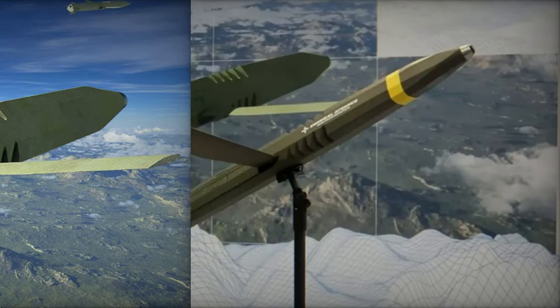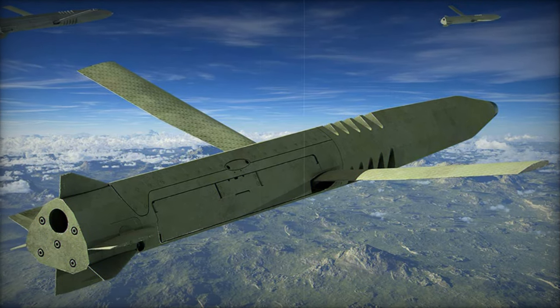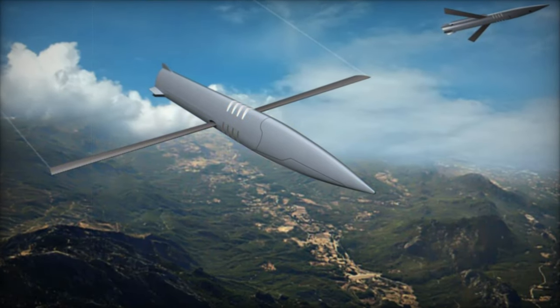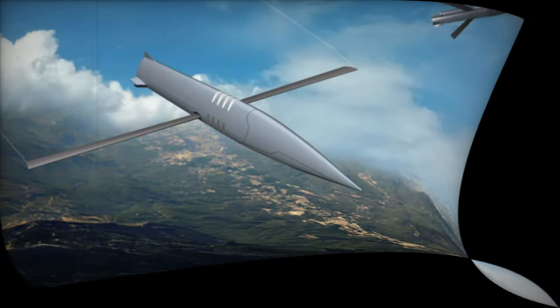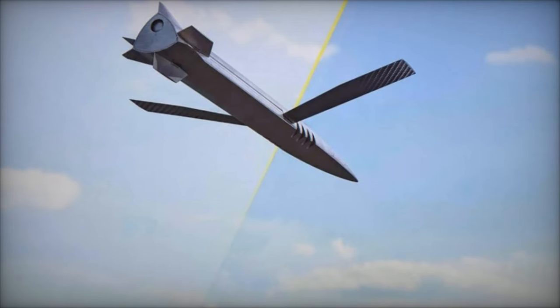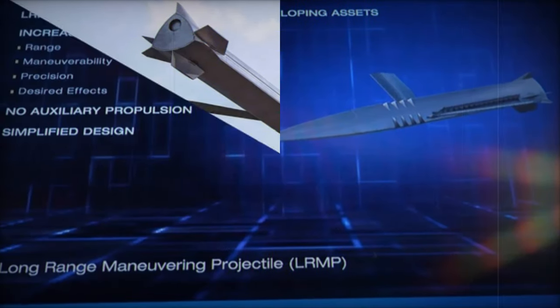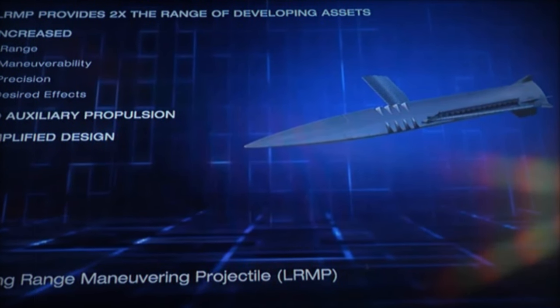One of the key advantages of the LRMP is its compatibility with existing artillery systems. The projectile is designed to work seamlessly with legacy launchers, auto-loaders, and handling equipment, allowing military forces to quickly integrate it into their operations. Additionally, the LRMP's modular design supports a variety of mission types, including kinetic strikes and intelligence, surveillance, and reconnaissance, ISR, operations.